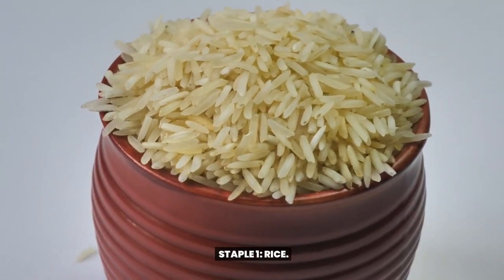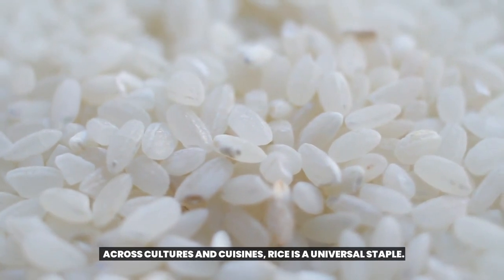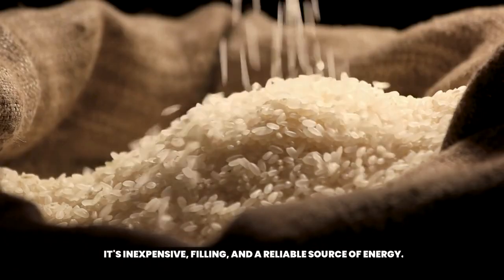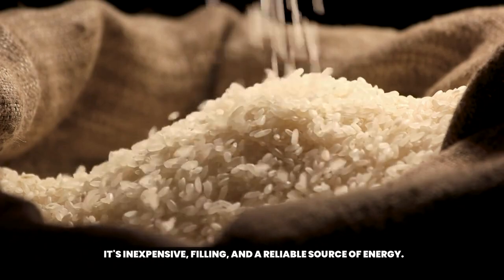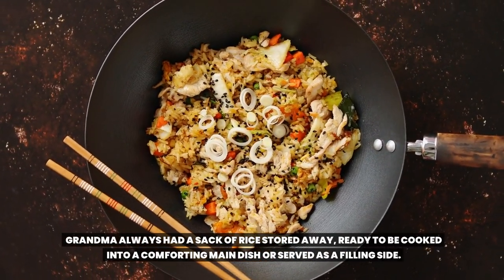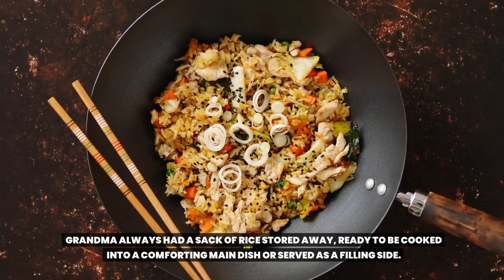Staple 1: Rice. Across cultures and cuisines, rice is a universal staple. It's inexpensive, filling, and a reliable source of energy. Grandma always had a sack of rice stored away, ready to be cooked into a comforting main dish or served as a filling side.